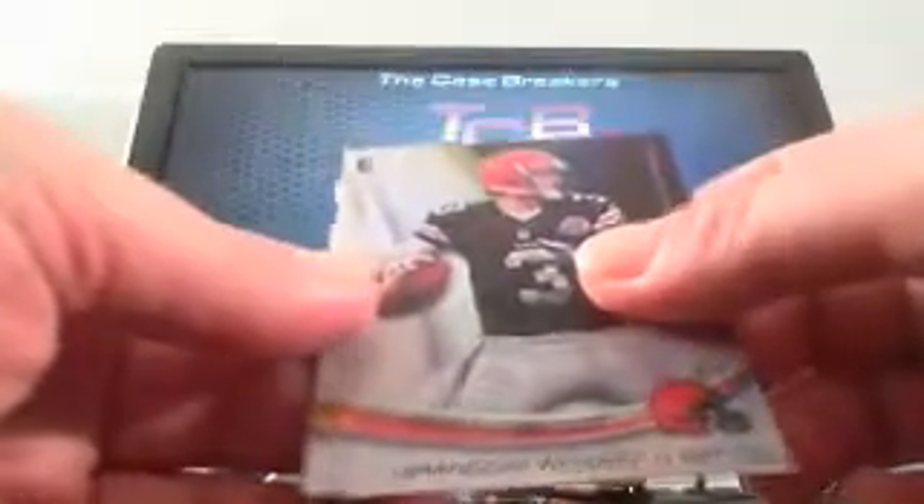Darren Sproles, Jamal Charles, Dez Bryant, and a Quinton Patton — another good rookie — and the parallel MJD. This stuff is really nice. Julius Peppers, Ben Roethlisberger, Brandon Whedon — you like that one — and a Tyler Bray X-Factor. Very nice hit. And Jamal Charles parallel.